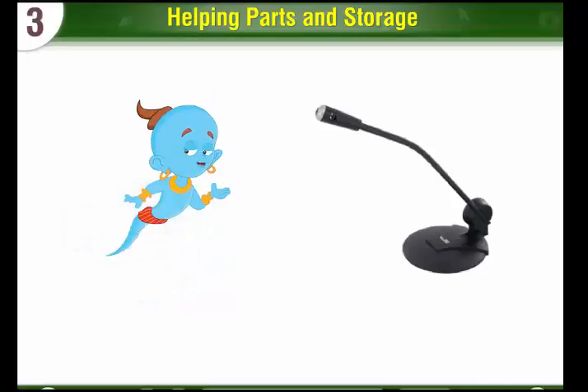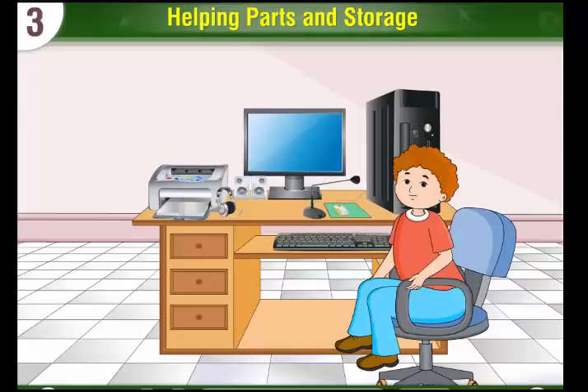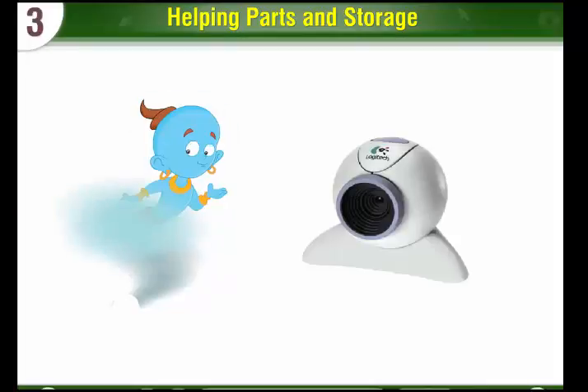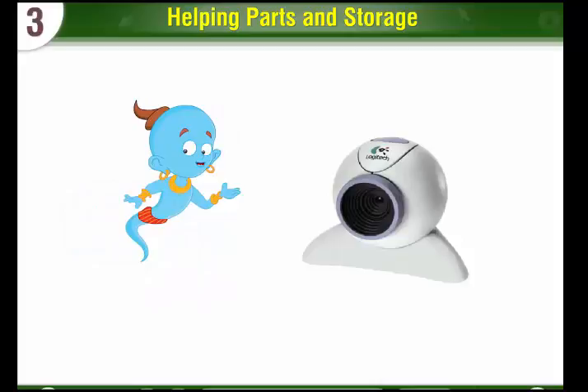Microphone: A microphone helps you to record your voice into the computer. Webcam: A webcam is used for sharing images.